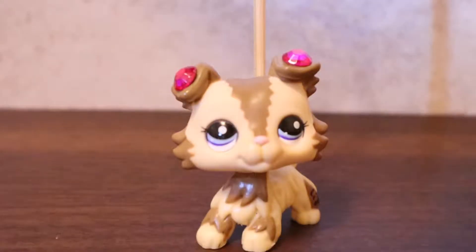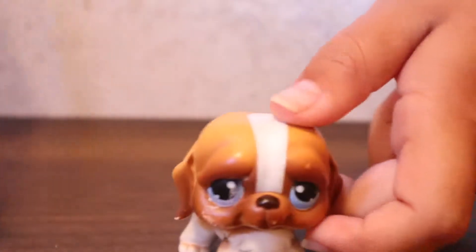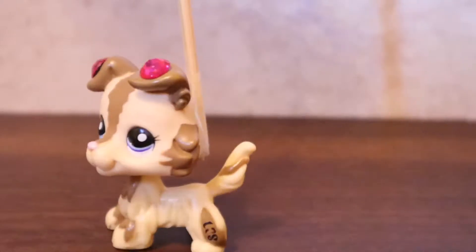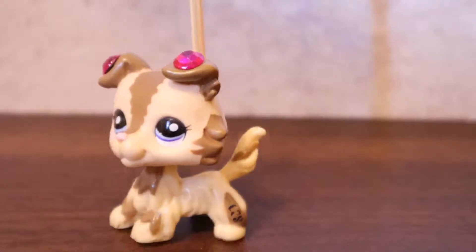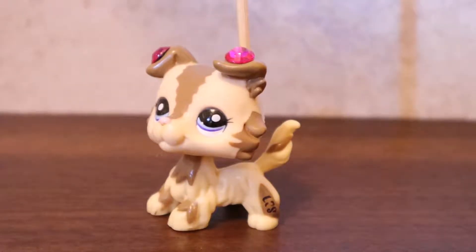So my first dog — not the first I ever got, just the first one I'm going to show you guys — is this one right here.